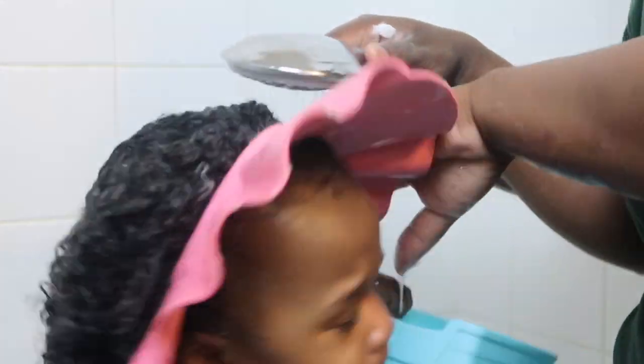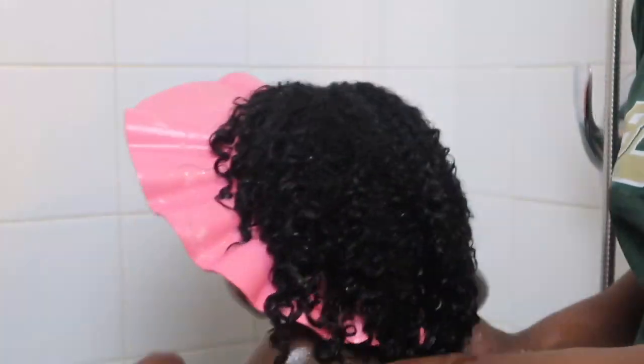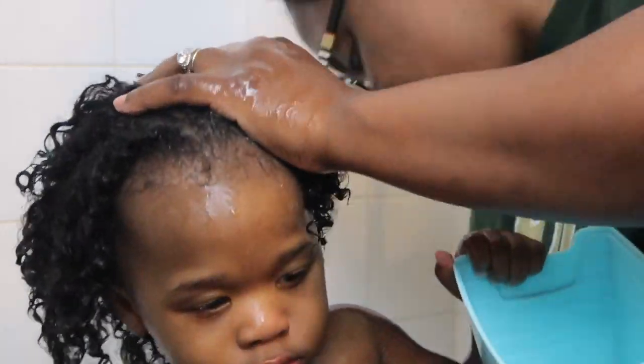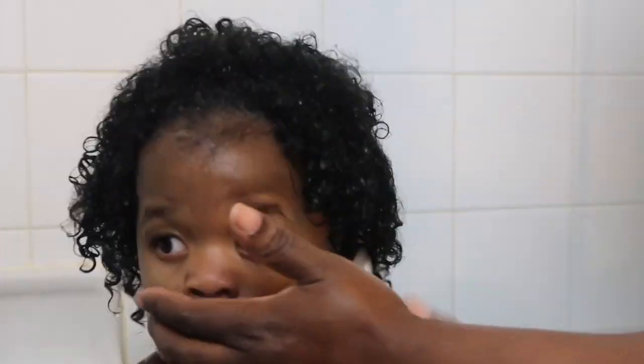I'm going to go ahead and rinse off her whole head as much as possible. Clearly I couldn't really get the roots or the edges of her hair, but that's fine — we'll get it eventually. Now I'm about to put some olive oil — just regular extra virgin olive oil. I always put this in the hair during the wash.